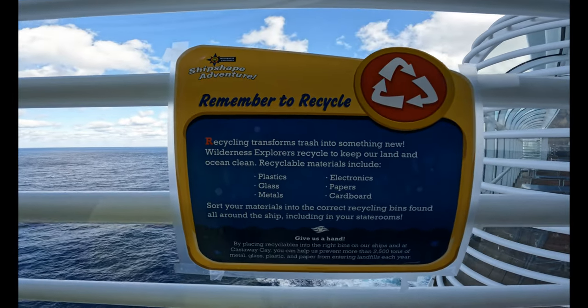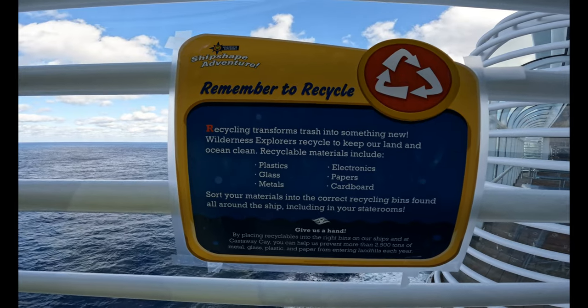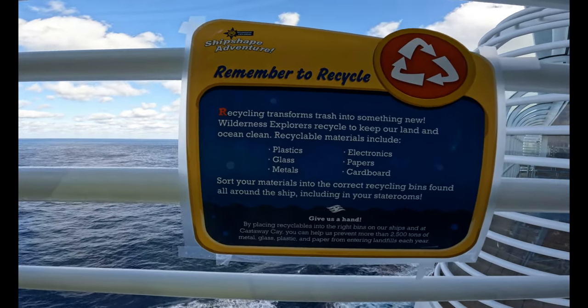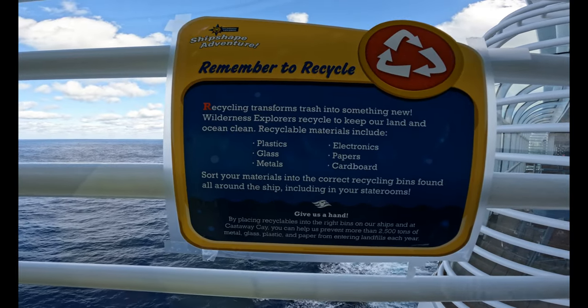Recover Recycler: recycling transforms trash into something new. Wilderness explorers recycle to keep our land and ocean clean. Recyclable materials include plastics, glass, metals, electronics, papers, and cardboards. Sort your materials into the correct recycling bins found all around the ship, including your staterooms.